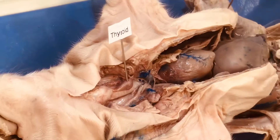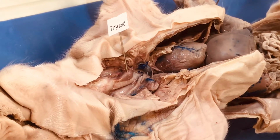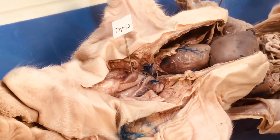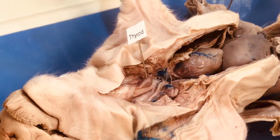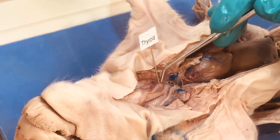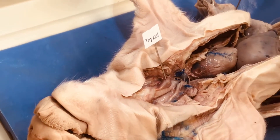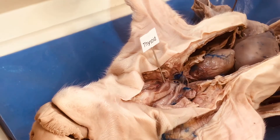The thyroid produces T3 and T4, which regulate metabolism, and also secretes calcitonin. We cannot see the parathyroid glands here, as they are embedded within the thyroid, so there is no label for those since we can't actually see them specifically.